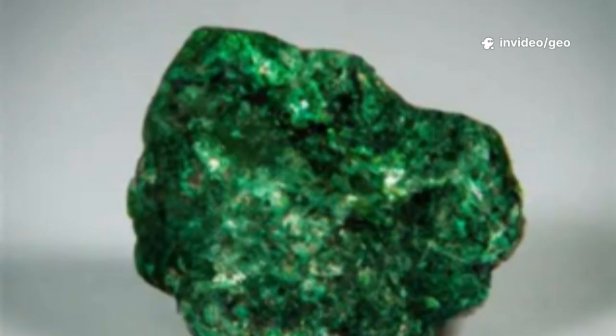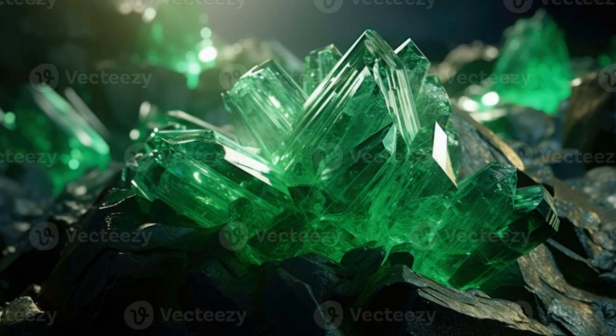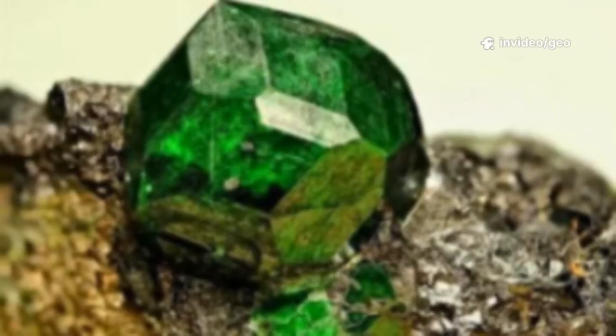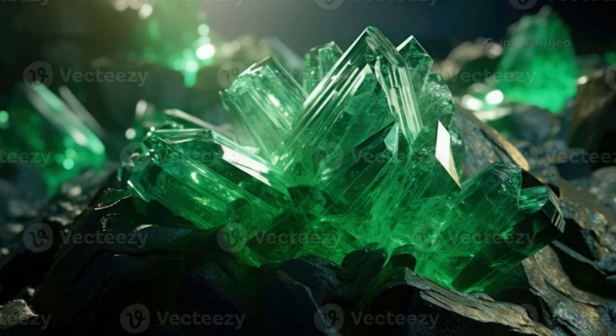Uvarovite is a collector's gem, rarely seen in mainstream jewelry due to its tiny crystals. It's prized as druzy specimens — rocks coated in glittering green, often crafted into unique jewelry pieces. Value depends on color intensity, crystal size, and the quality of the druzy crust. Even a slight increase in crystal size can make a specimen far more valuable.